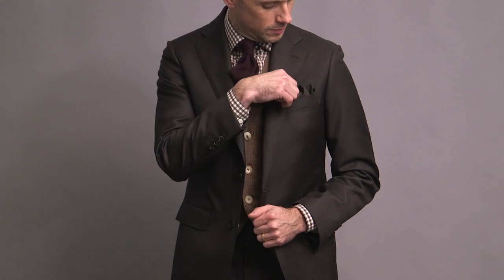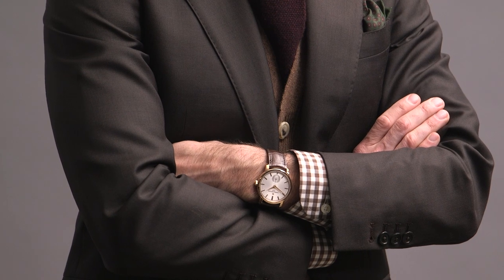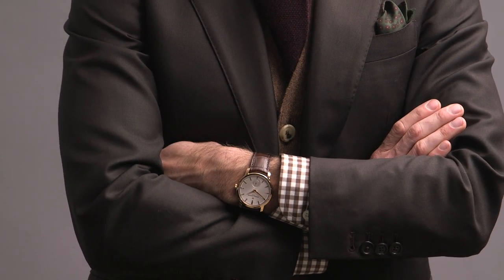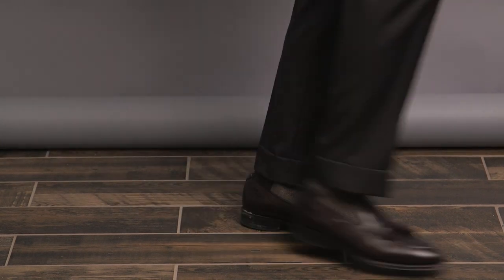Burgundy — such a great color to pair with brown, especially in the fall and the winter. Pulling in a little bit of the burgundy of the tie with the pocket square by Polo Ralph Lauren. Watch again is the Vacheron Constantin Traditionelle. And then finished off with a pair of burgundy tassel loafers by Johnston and Murphy.